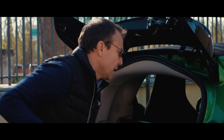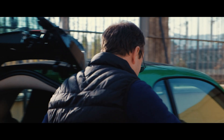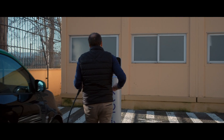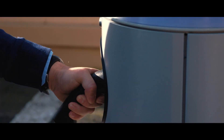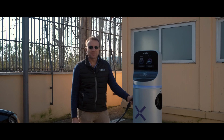Go to the trunk, open it, and get your cable. It's a Type 2 charger. You have 90 seconds to plug it in — and it's done. It's charging.